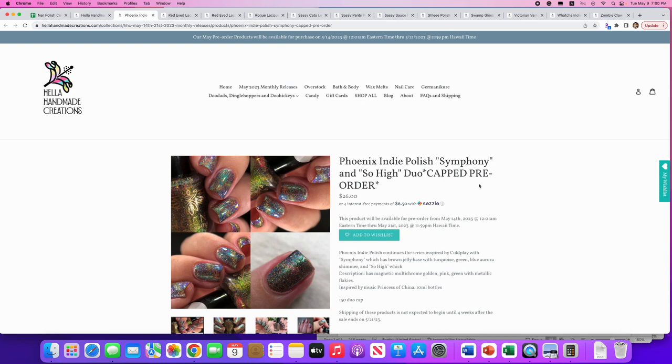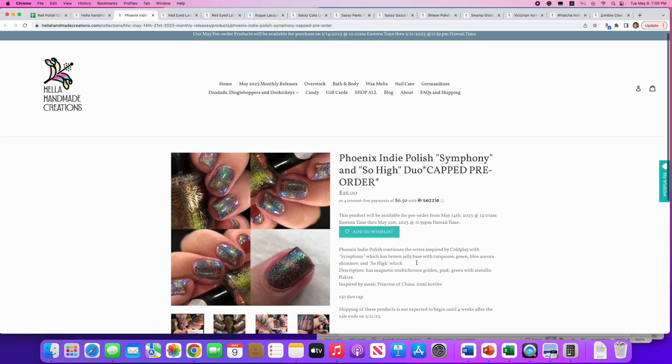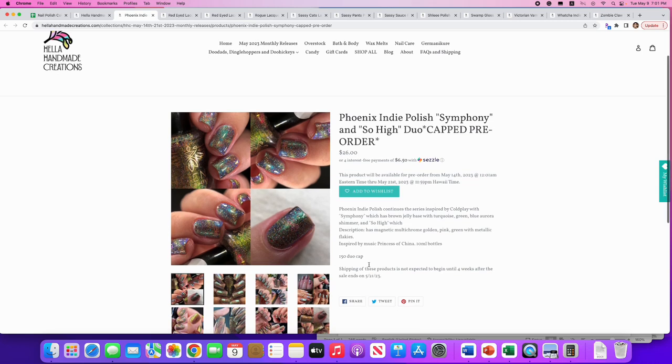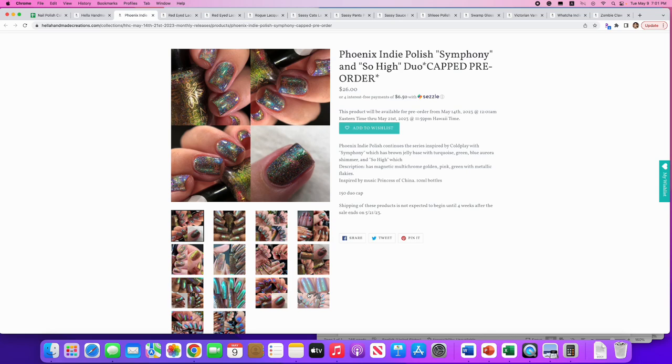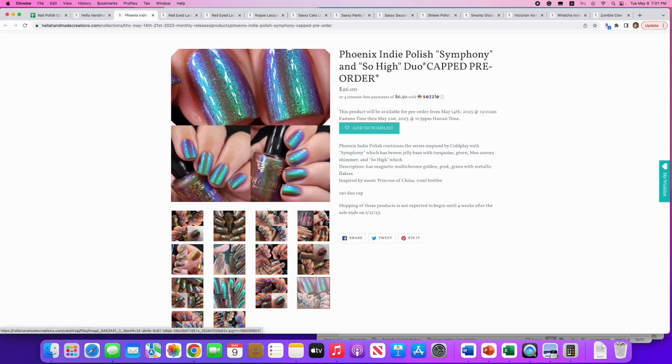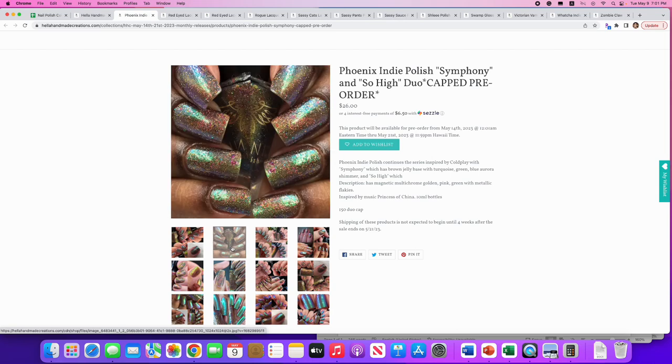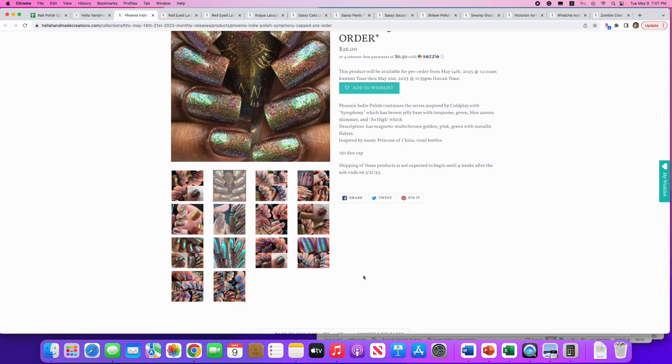Another duo from Phoenix Indie Polish: 'Symphony' and 'So High,' inspired by Coldplay. Symphony is the brown jelly base with turquoise-green-blue aurora shimmer; So High is the magnetic multi-chrome with golden-pink-green metallic flakies. 150 duos available. The one going on my list is Symphony — that jelly base with the turquoise green and blue aurora shimmer. I am more of a Symphony person.